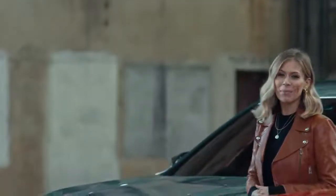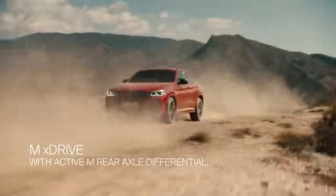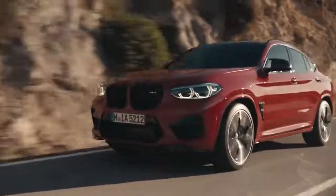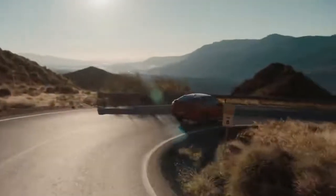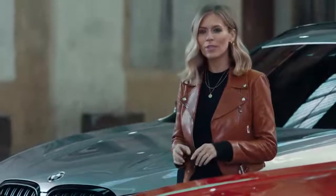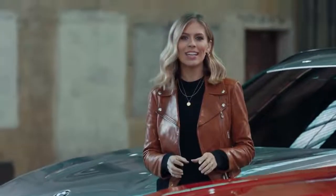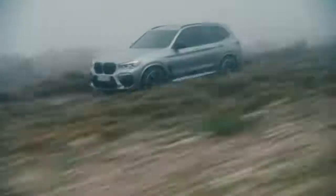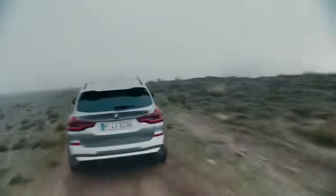For superior traction and agility with maximum control, both cars are equipped with the innovative M xDrive with active M differential. Sensors continually monitor the current driving situation, and dependent upon those results, the system permanently controls the torque distribution between the front and the rear axle, as well as between the two rear wheels.